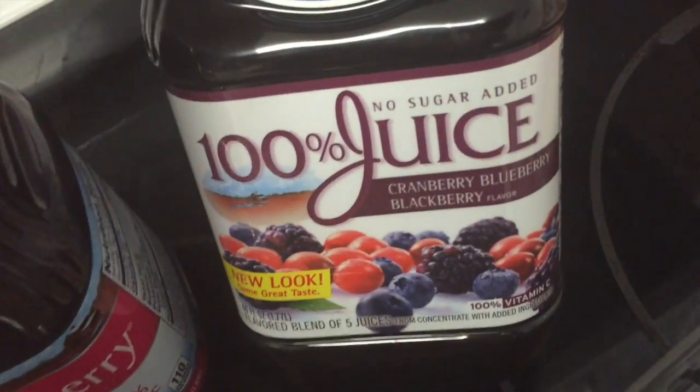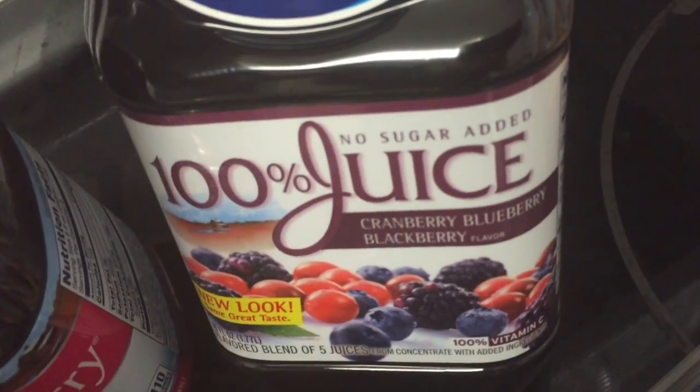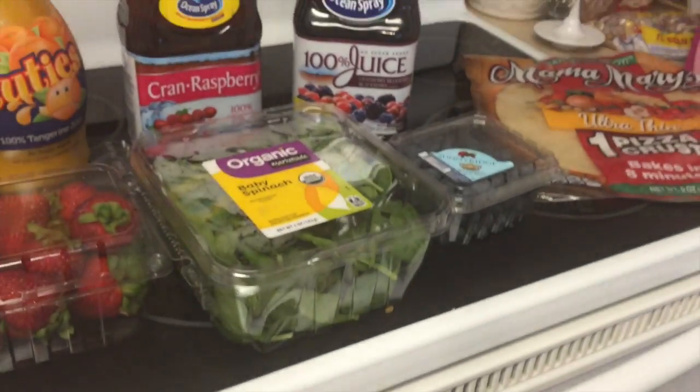Cran rice. And this — we've never tried this — cranberry, blueberry, and blackberry. So, this was it. I hope you guys enjoyed, and have a good day. Bye.